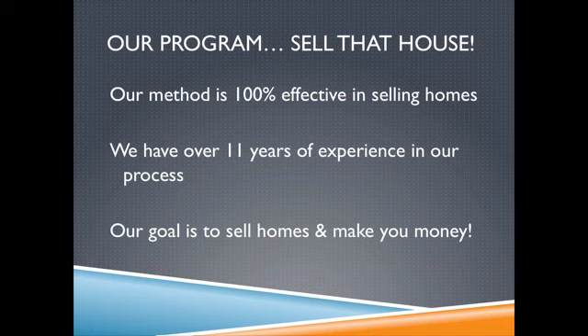We have a 100% effective rate in selling homes fast. We have over 11 years of experience in putting this process together, and our job is simple: sell homes and make you money. Nothing more, nothing less.